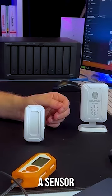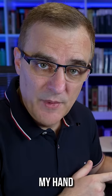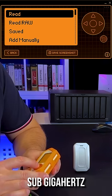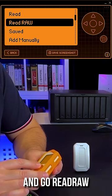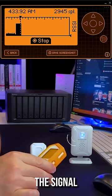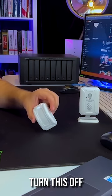Here we have a sensor that triggers a doorbell. So as an example, I move my hand in front of that sensor and the doorbell rings. On the Flipper Zero, I can go to sub-gigahertz, go to read raw, and then press record to record the signal. I've been able to capture that signal. What I'll do is turn this off.